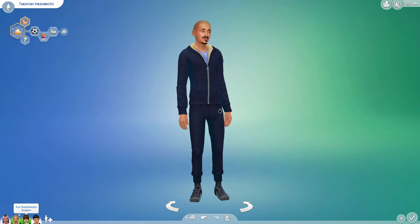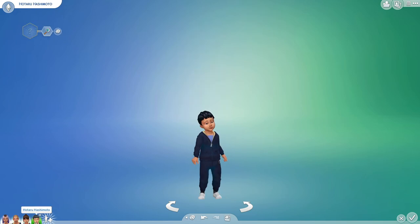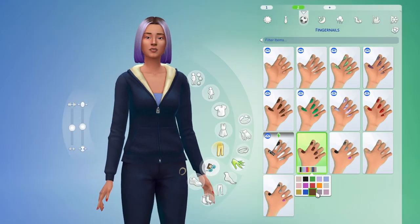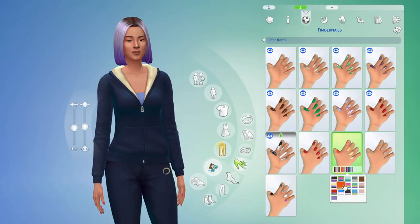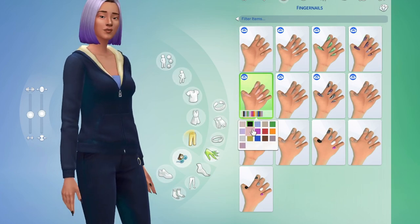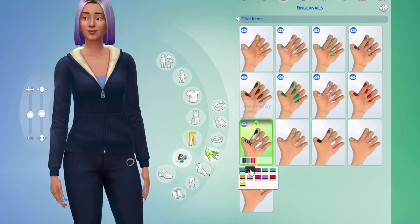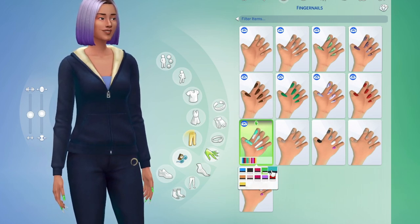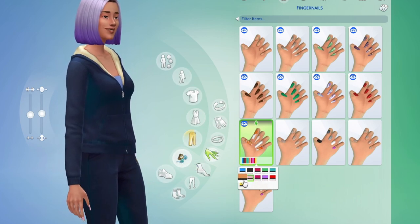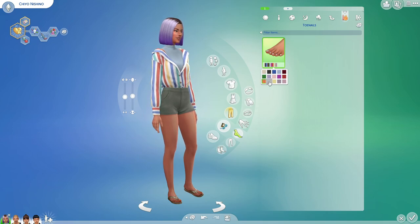In the full body section, Sims now have matching track suits for the whole family, including toddlers. There are four new base game nails. If you do not own Spa Day, you'll be able to customize your nails in Create a Sim, however you won't have as many choices. There are so many different nail shapes and swatches, and I personally love the almond shape the best. The Sims team teamed up with Ebonic Sims on a set of custom nails that I adore — they're fresh and different. We also have a toenail category with matching swatches.